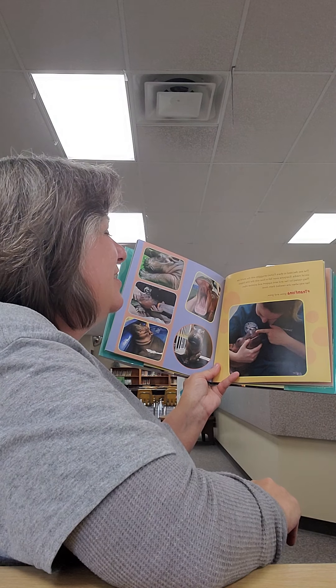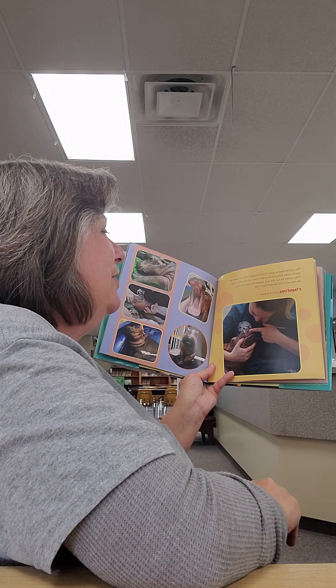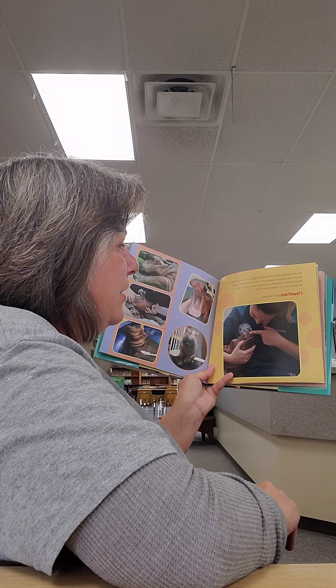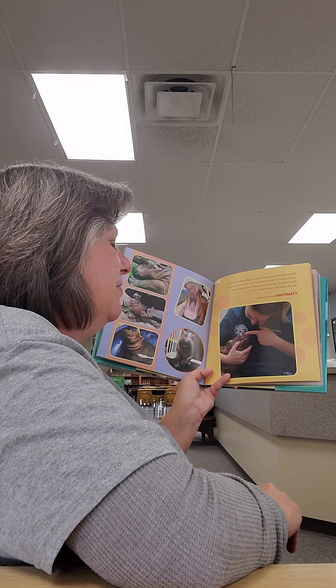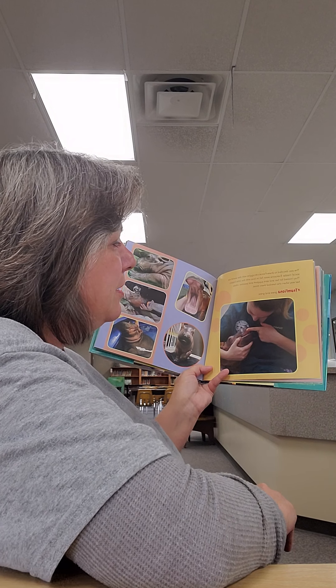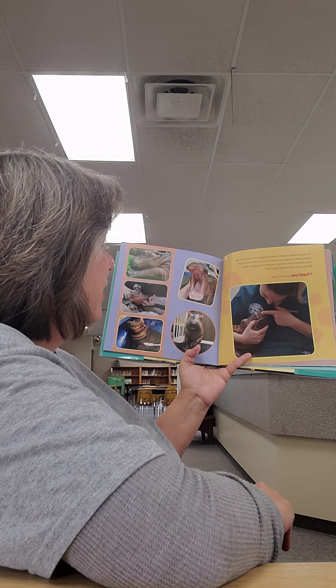The zoo decided to share Fiona's struggles with the world via social media, and everyone soon fell in love with the little hippo. They rooted for her and sent support and positive vibes her way when she needed them most. Hashtag Team Fiona grew and grew.